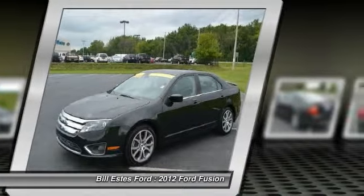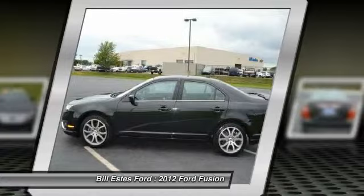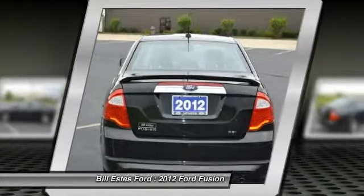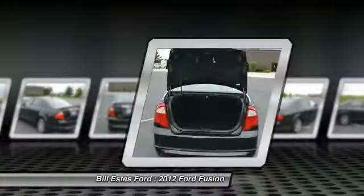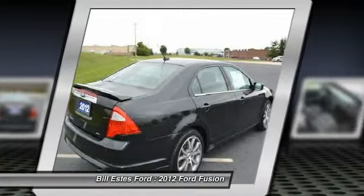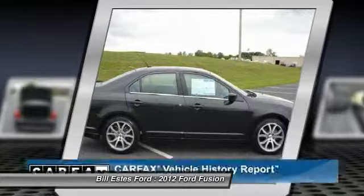Here are some of this vehicle's great options: power sunroof, power passenger seat, air conditioning, four-wheel ABS, power steering, driver lumbar, driver airbag, adjustable steering wheel, four-wheel disc brakes, and keyless entry.